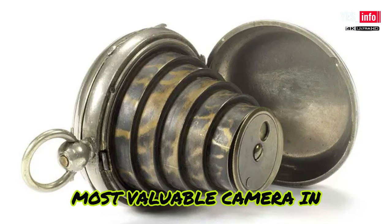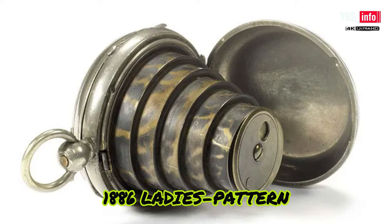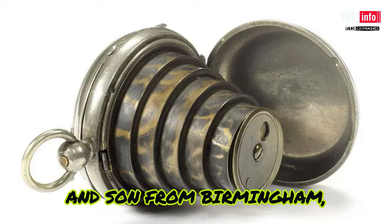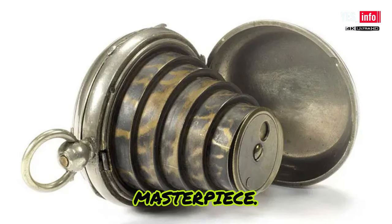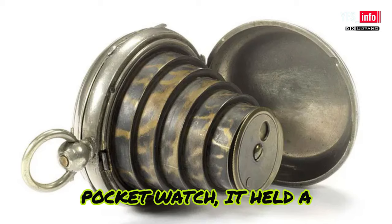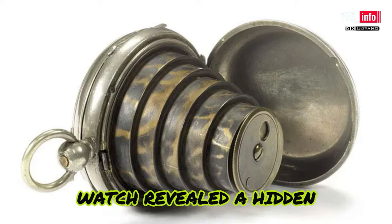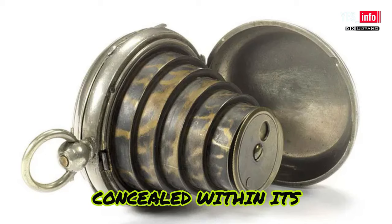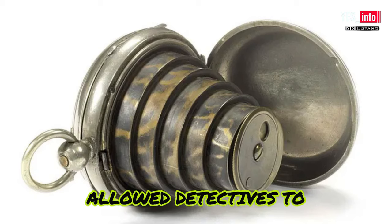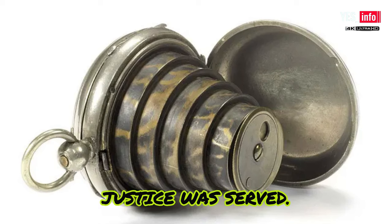The oldest and most valuable camera in this collection is the 1886 Ladies' Pattern Patent Watch camera, crafted by Jay Lancaster and Son from Birmingham — a true masterpiece. Disguised as an elegant pocket watch, it held a secret within. Opening up the pocket watch revealed a hidden camera, ingeniously concealed within its intricate design. This remarkable device allowed detectives to discreetly capture vital evidence, ensuring justice was served.